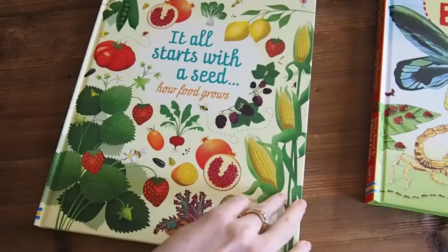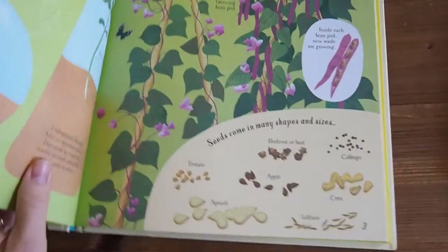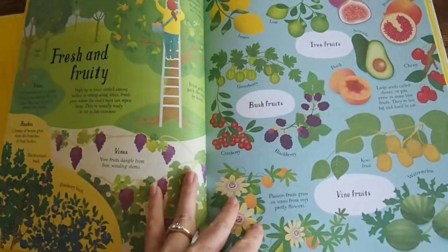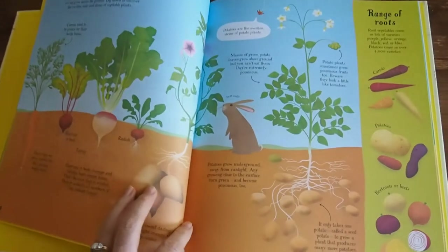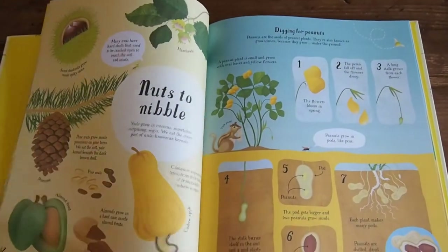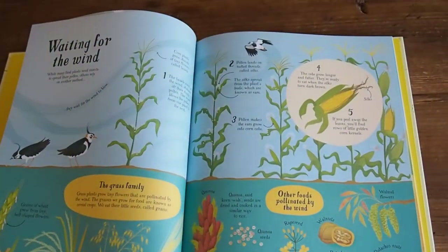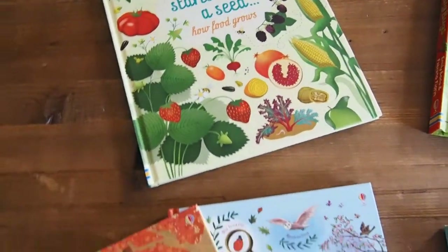Moving on to It All Starts with a Seed. I love the soft watercolor illustrations in this book — they're just so gentle, lovely, and pleasing to the eye. It tells us about germination, pollination, fruit, vegetables, the soil, and again, lovely bite-sized chunks of information that are sophisticated and very informational in their content. Not dumbed down at all, but offered in small bite-sized chunks that the child can easily absorb. Beautiful book. We're going to work through this in the spring as we plant our own little garden.